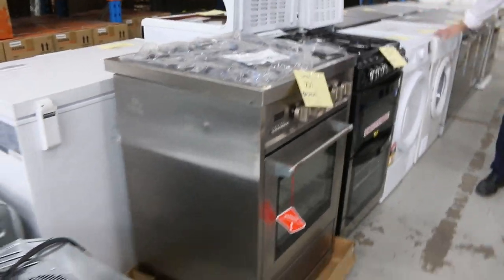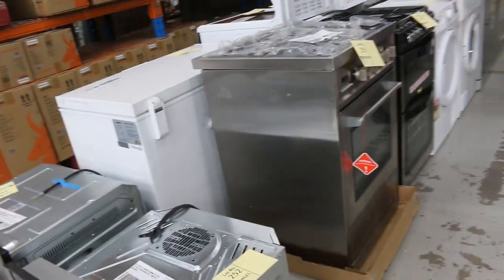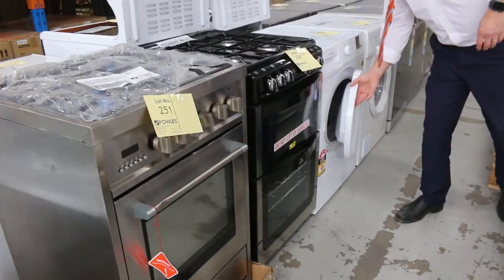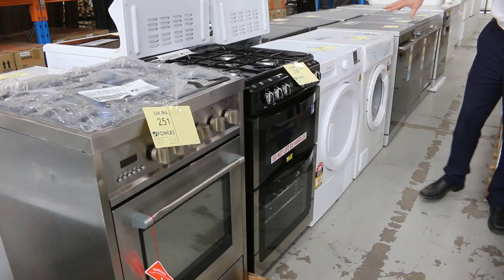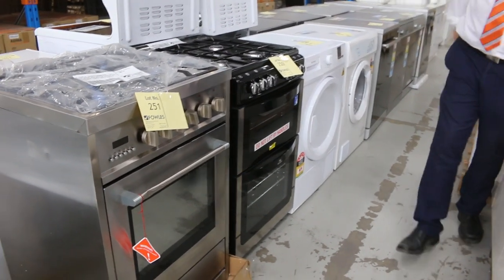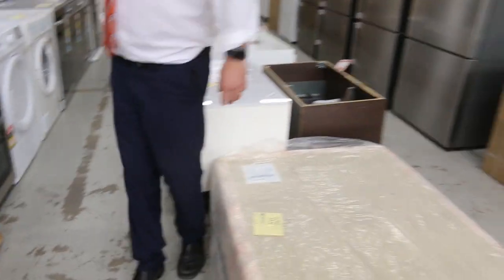A couple of dryers there — there's a Euro-made heat pump clothes dryer, always popular, it's a seven kilo. It'll save you a lot of money compared to a normal dryer, and I'll start that away at $50 — a ripping little dryer.